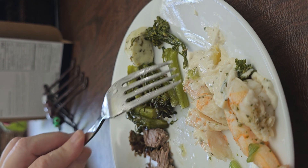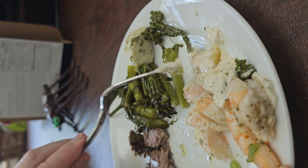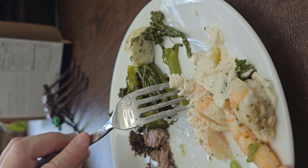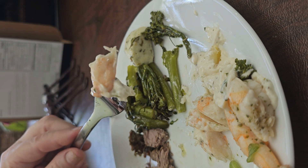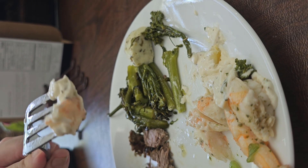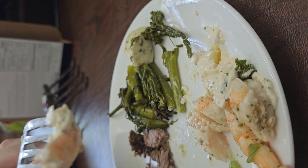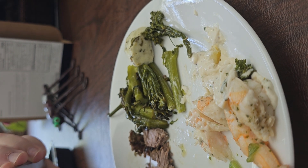I'm trying the shrimp now. The shrimp are a good consistency — sometimes shrimp have a tendency to be overcooked, but these are just perfect. The consistency is like a thick shrimp, it's not soggy, and the Parmesan sauce is pretty good.